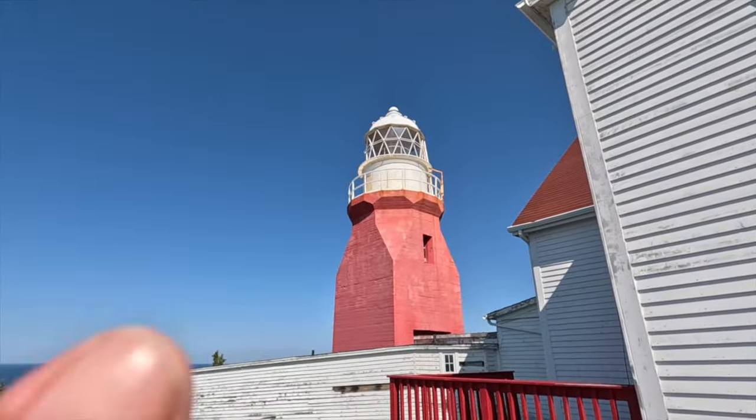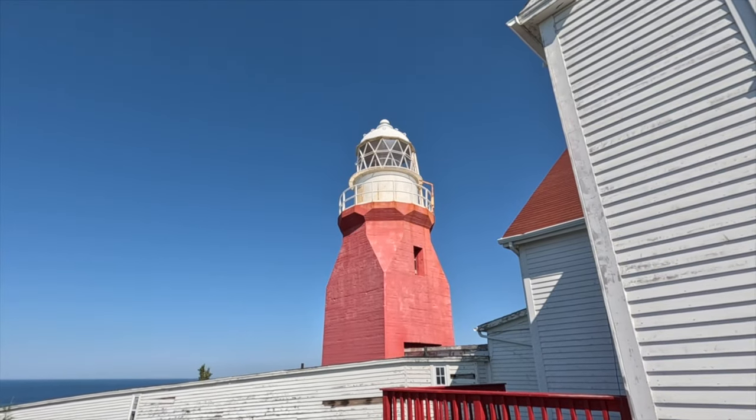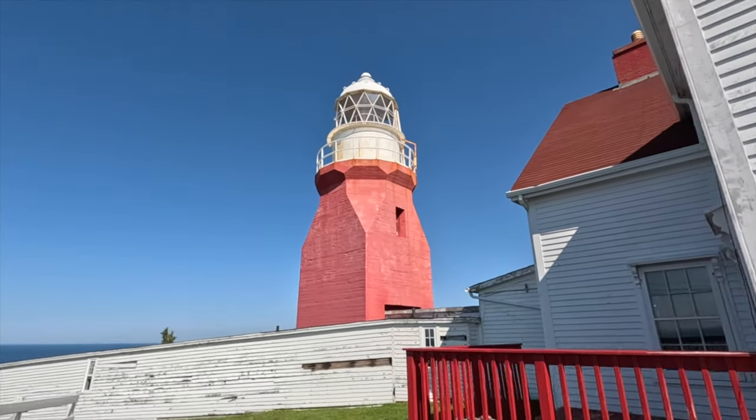Right at the trailhead where we took the Nanny's Head Loop trail, there's also a lighthouse museum and an art gallery. It's called the Long Point Lighthouse and Twillingate Lighthouse Museum. The Lighthouse Heritage Museum exhibit only is $5 admission, and the tower tours and exhibit together is $10. You can pay $10 to go up — I did see people up in the lighthouse.